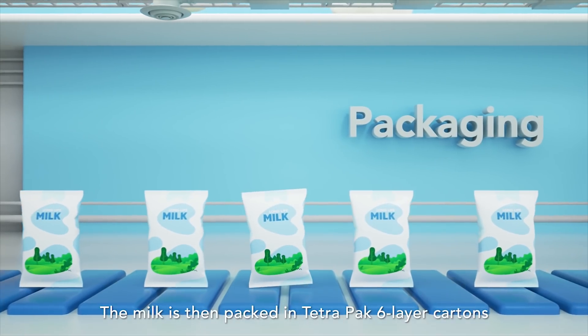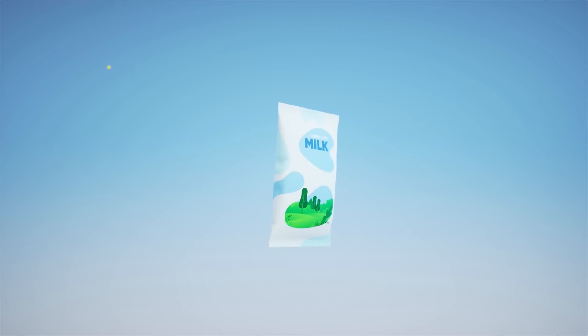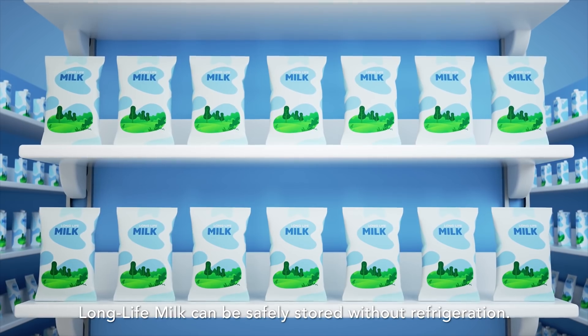The milk is then packed in Tetra Pak six-layer cartons, which protect it from light and air. Thanks to UHT processing and Tetra Pak cartons, Long Life Milk can be safely stored without refrigeration.